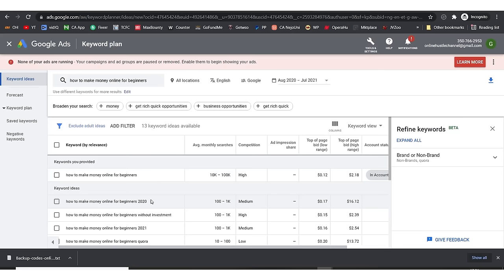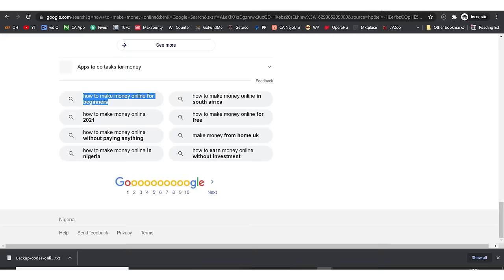There are other possible keywords like 'how to make money online for beginners 2021' or 'how to make money online for beginners without investment.' My advice would be for you to go for all of them in four different articles — put them in a notepad document and begin to attack them one by one.